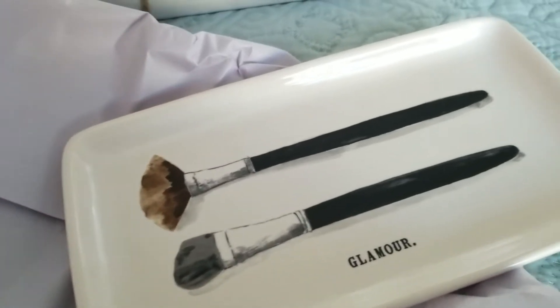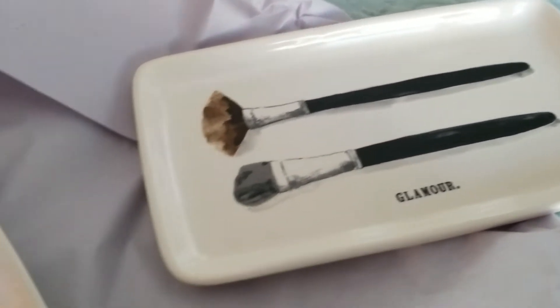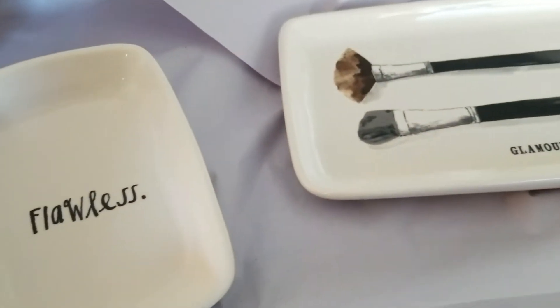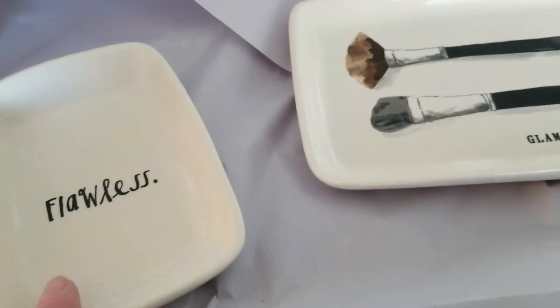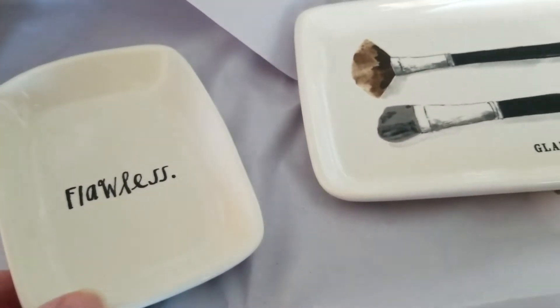I like this stuff for the vanity and the desk. This one says Flawless. I think this would be cute on the vanity, maybe to hold your earrings or jewelry or your rings at the end of the day.